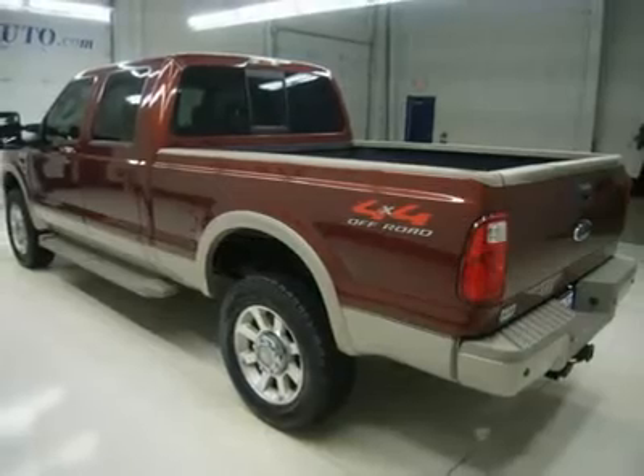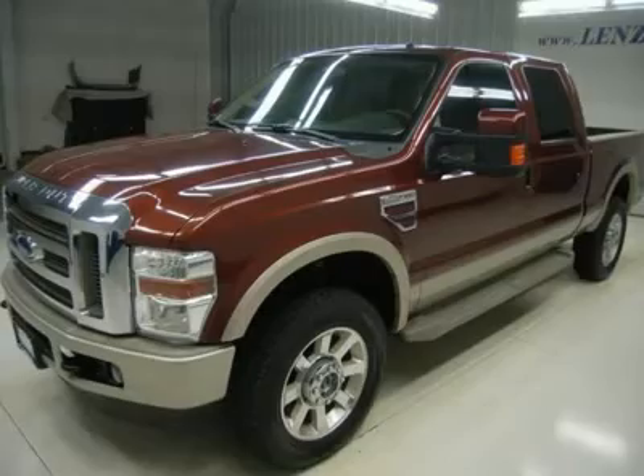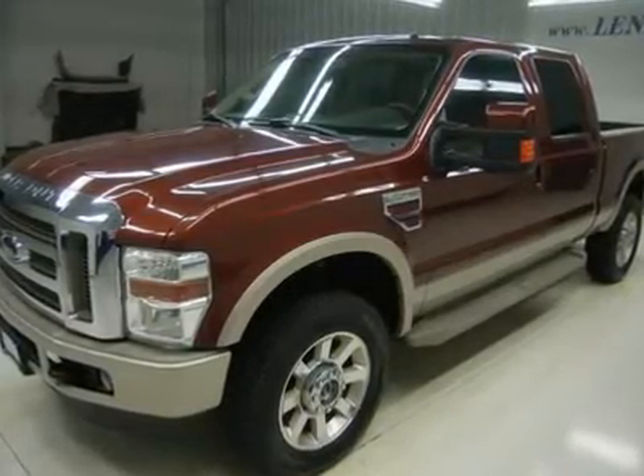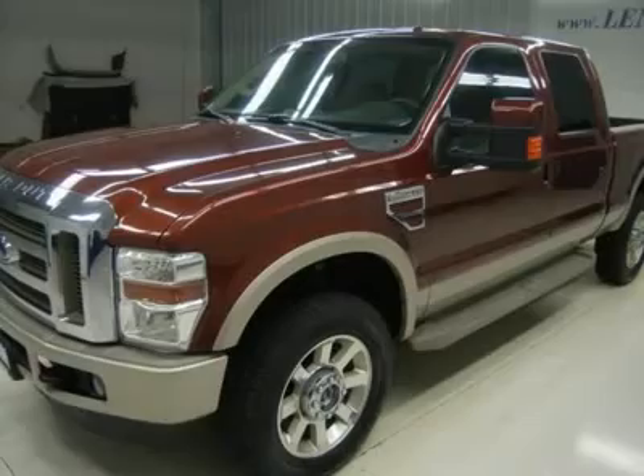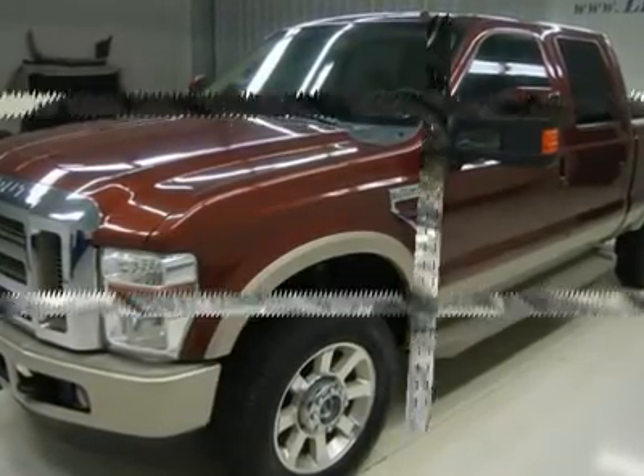White letter Goodyear Wrangler AT SLT275-65R20 tires, 20-inch factory painted alloy rims, keyless entry, driver side door code entry, 6-disc in-dash CD changer and CD player.